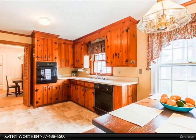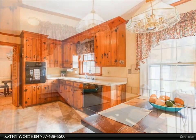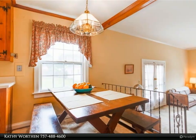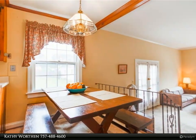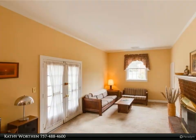5 bed / 2.5 bath, west/side-load one-car attached garage, and four-bay detached garage. Lots of concrete parking. The detached four-bay garage has full power and tons of storage upstairs.